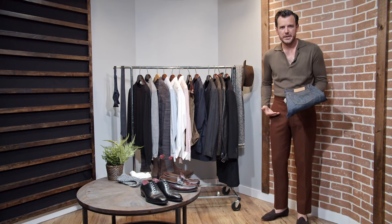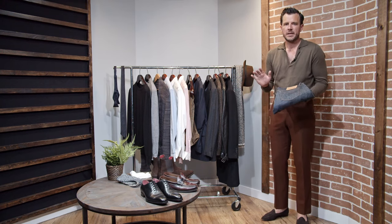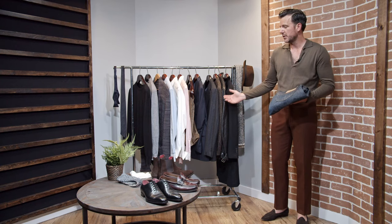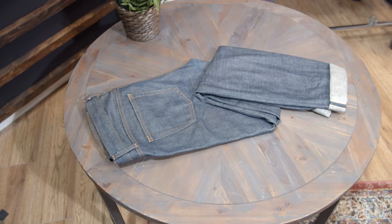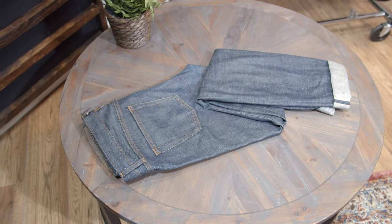A lot of jeans sit low in the hips with a low rise. I don't like to wear pants like that because they look funny when you're wearing a tailored jacket. My jeans sit kind of at the natural waist — they have a cut more like a trouser, and that gives you more versatility as well.